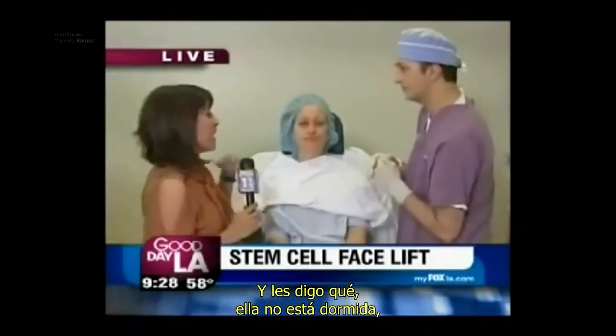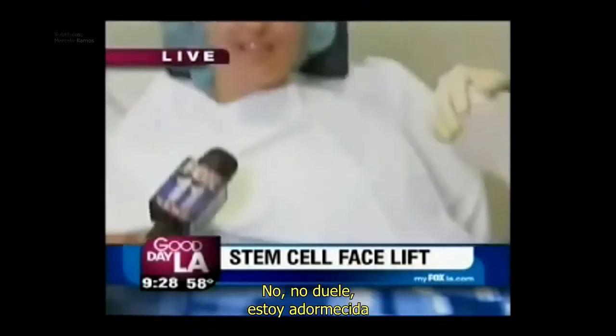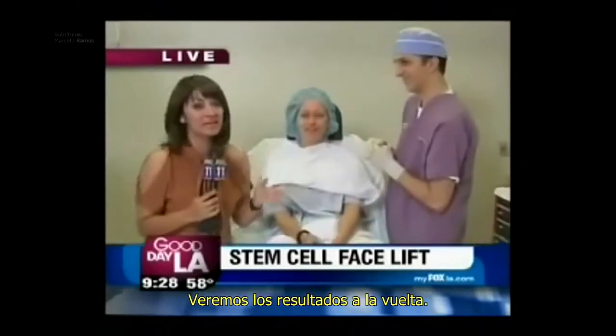She's not asleep — wide awake. She's tweeting about her experience. It doesn't hurt, right? No, it doesn't. I'm numb, and it's actually pretty comfortable. All right, you're looking good. We'll see the result coming up.